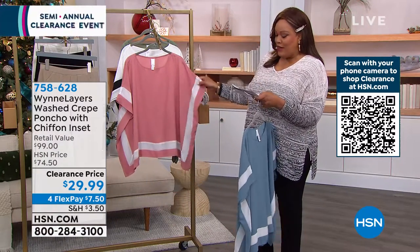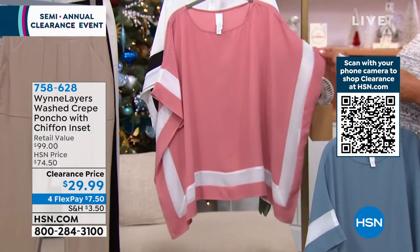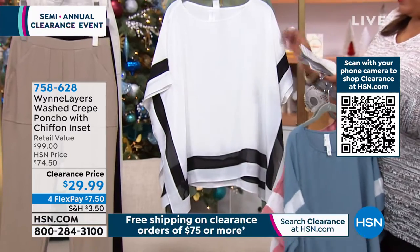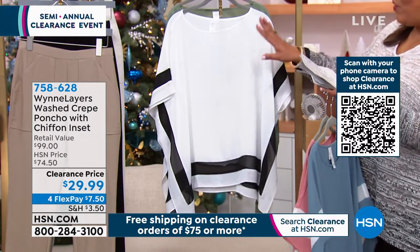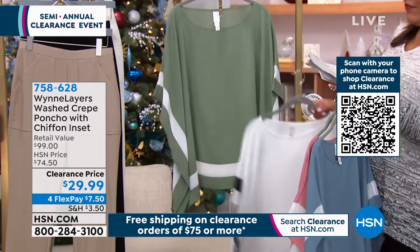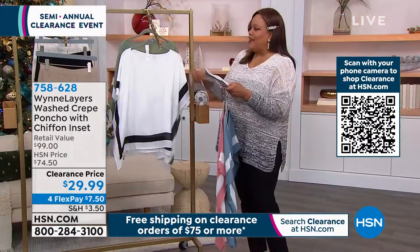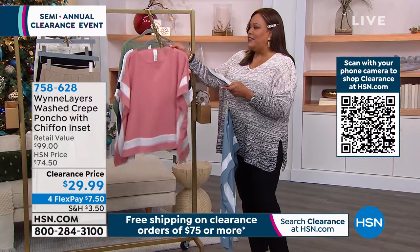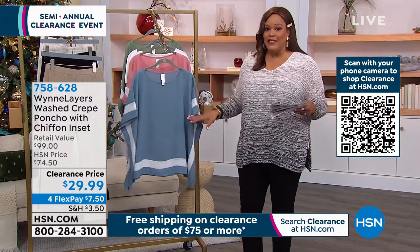We also have it in this beautiful rose color called Light Canyon Rose. We also have it in black and cloud — so if you love anything that's black and white, you're going to love this. And then we have it in basil cloud. Extra extra small to 3X, and on this one I would size down. This is meant to be oversized, meant to be a boxy fit, but I would size down on this.